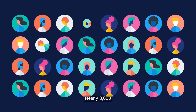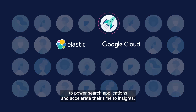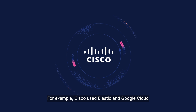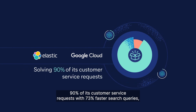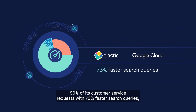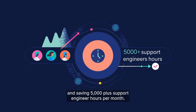Nearly 3,000 customers use Elastic on Google Cloud to power search applications and accelerate their time to insights. For example, Cisco used Elastic and Google Cloud to transform its enterprise search platform, resulting in solving 90% of its customer service requests with 73% faster search queries and saving 5,000-plus support engineer hours per month.